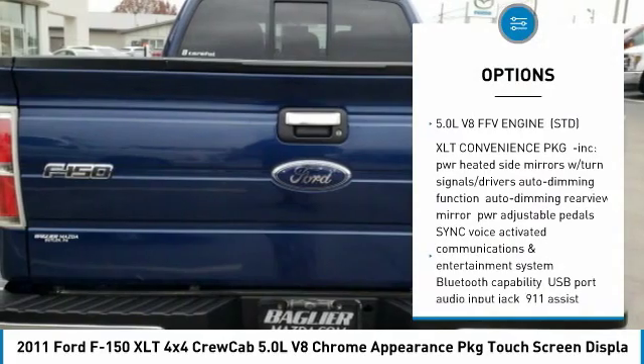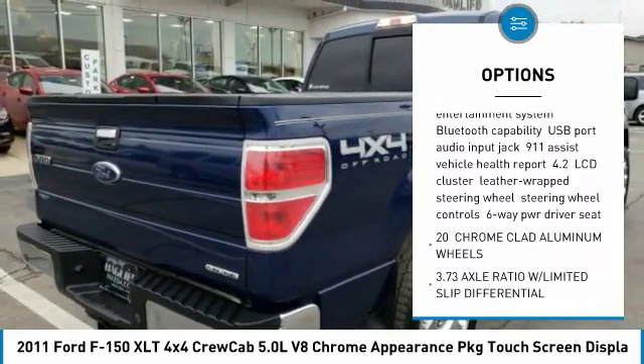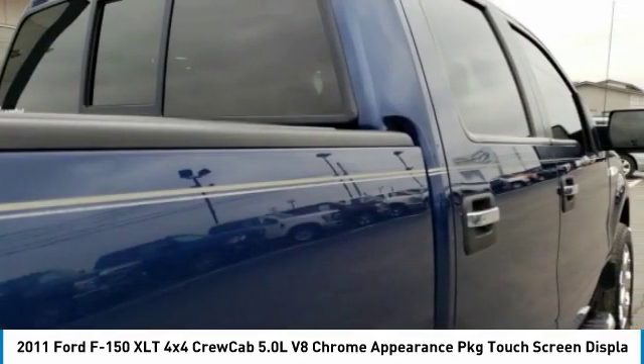Running boards, keyless entry, anti-lock braking system, traction control, power steering, adjustable steering wheel, cruise control, aluminum wheels, floor mats, four-wheel drive.